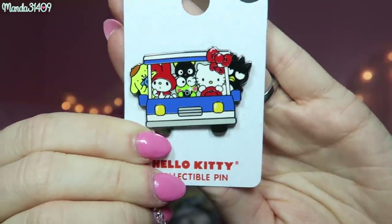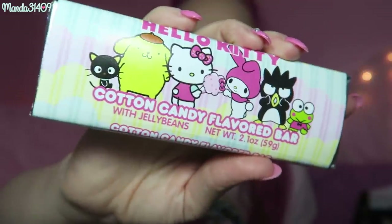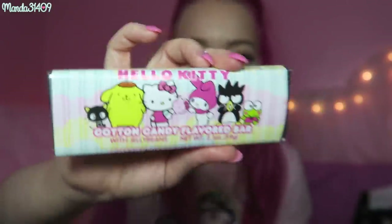That is everything from Irvine. Now I'll go ahead and show you what I got at Universal Studios. I only got a couple little things. I got Alan a Fast and the Furious shirt, and then I also got a Hello Kitty Sanrio pin from the Hello Kitty animation store. They also had this cotton candy flavored little chocolate bar thing — I had to get it because look at how cute it is, it has all the little characters on there.